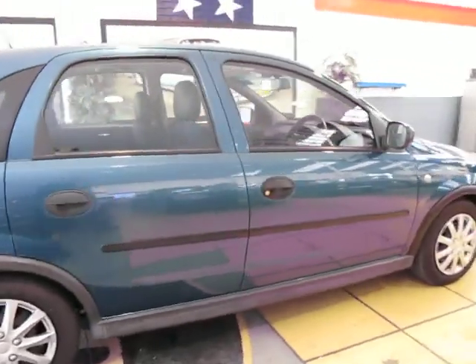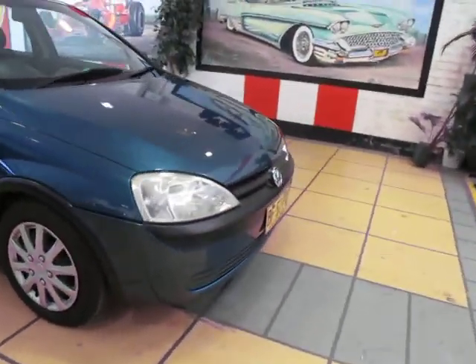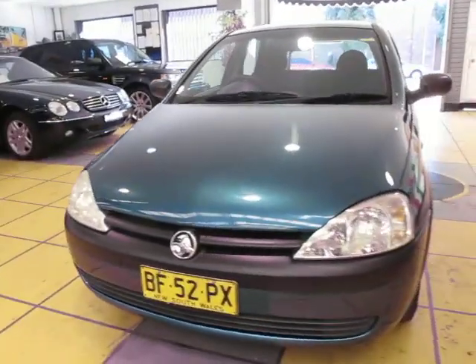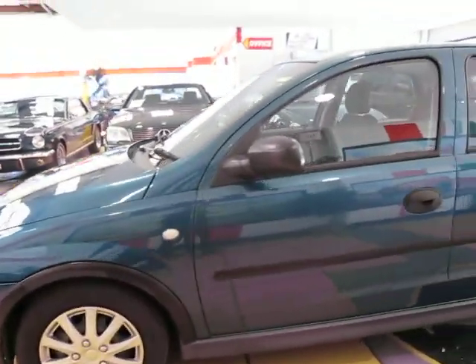So here we've got a 2001 Holden Barina, five-door hatchback in a manual — much better than an auto. I know everybody thinks you've got to have a little automatic these days in Sydney, but these drive so much better. Five-speed manual, registered until the end of March 2013, very funky, cool little colour.